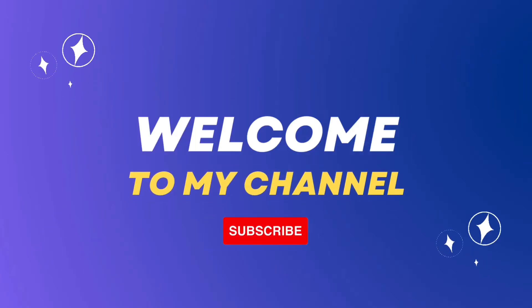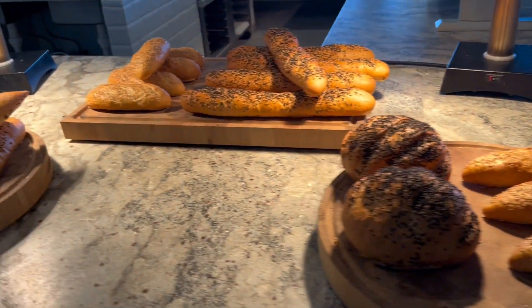Welcome back to my channel. Today I will be reviewing the four restaurants from the Ava Resort.